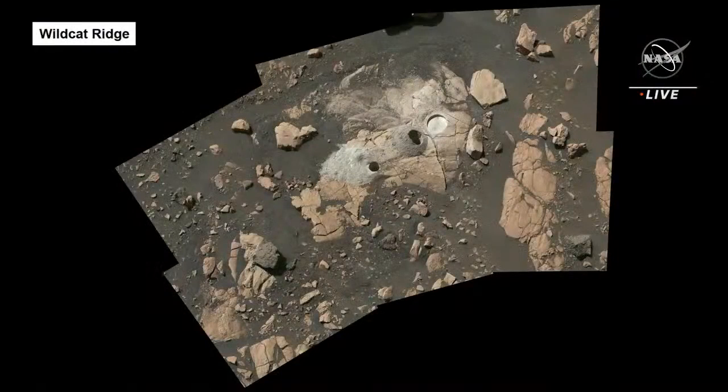This is now showing an image of Wildcat Ridge, the other sampling location. What you see in this image are the abrasion — that circle on the right, that we'll hear more about from Sunanda in a minute — and those two core locations on the left. Once again, we had an absolutely successful coring at this rock.